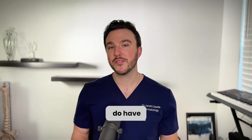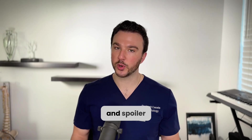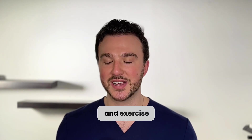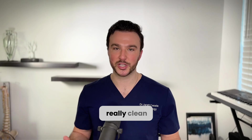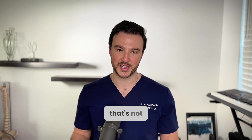Once you become aware that you have elevated lipoprotein A, there are a few things you could do to lower it — and spoiler alert, there aren't many lifestyle changes you can make. As someone who puts a lot of emphasis on diet and exercise, this came as a shock to me, because my family has a familial predisposition to high lipoprotein A. I always thought eating clean and exercising would take care of it, but unfortunately that's not the case.